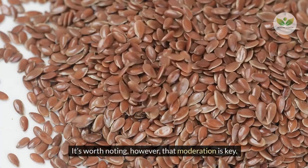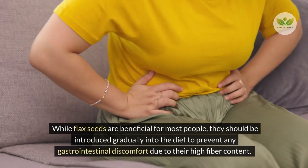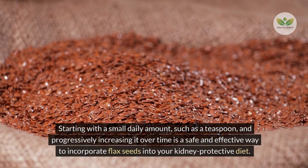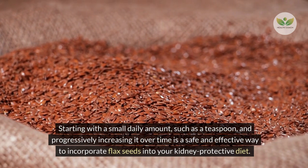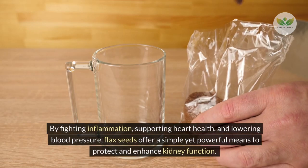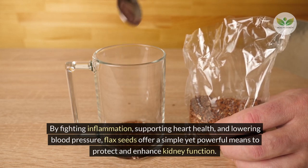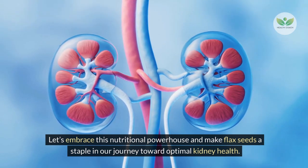It's worth noting that moderation is key. While flax seeds are beneficial for most people, they should be introduced gradually into the diet to prevent gastrointestinal discomfort due to their high fiber content. Starting with a small daily amount, such as a teaspoon, and progressively increasing it over time is a safe and effective way to incorporate flax seeds. By fighting inflammation, supporting heart health, and lowering blood pressure, flax seeds offer a simple yet powerful means to protect and enhance kidney function.